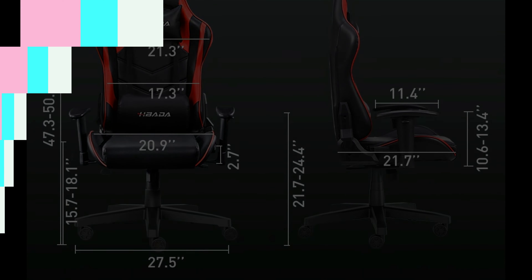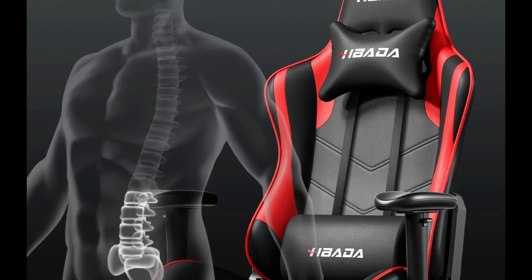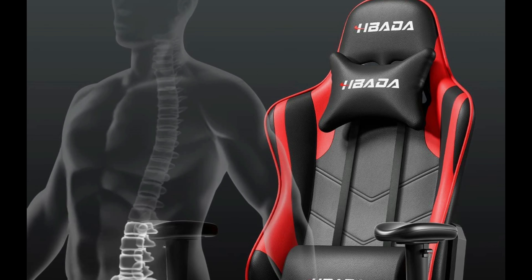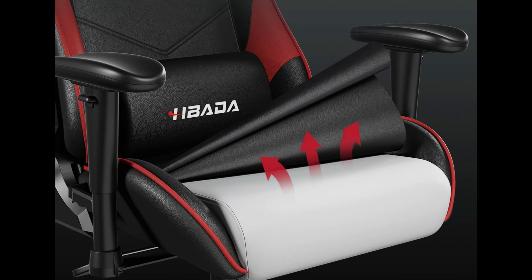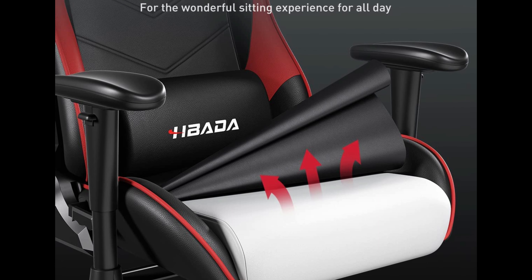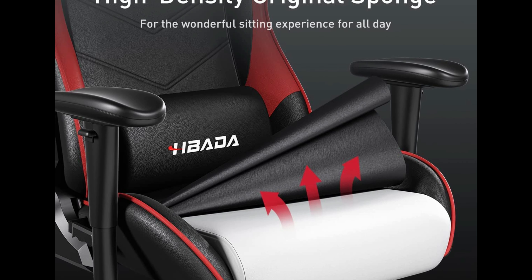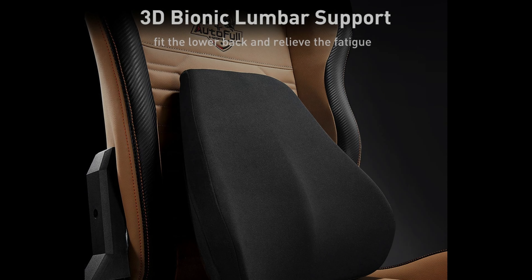The armrest height is adjustable by 2.75 inches, the seat height by 3.15 inches, and the headrest and lumbar pillow are also adjustable. The chair wheels provide 360-degree rotation, allowing you to find your most comfortable position. Crafted with high-quality materials, including a strong integrated metal frame and a heavy-duty nylon base, this chair can withstand up to 330 lbs of weight.